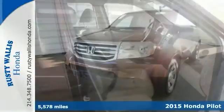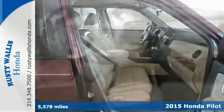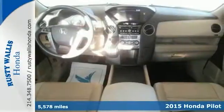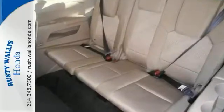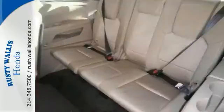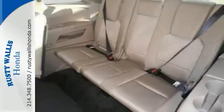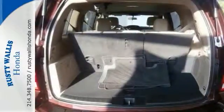Imagine yourself behind the wheel of this good-looking 2015 Honda Pilot in the best color combo. This terrific Honda is one of the most sought-after used vehicles on the market because it never lets owners down. It's nicely equipped with a backup camera, brake assist, Bluetooth wireless, and dual front airbags. The clean history report only makes it more appealing.